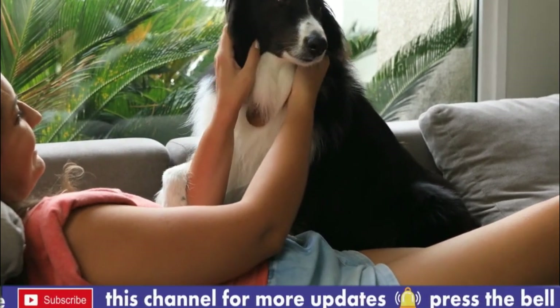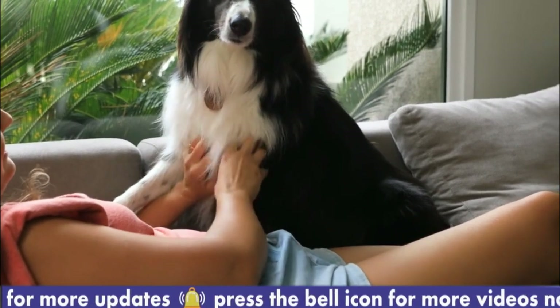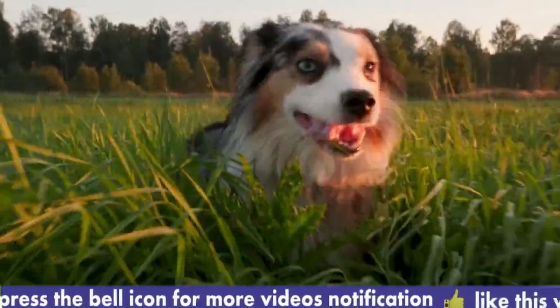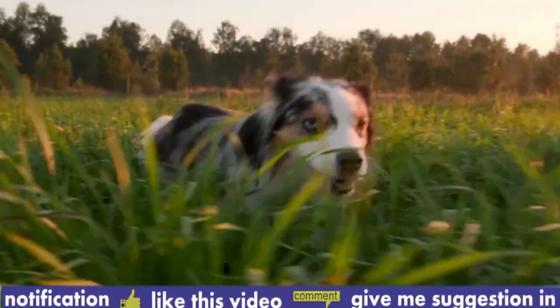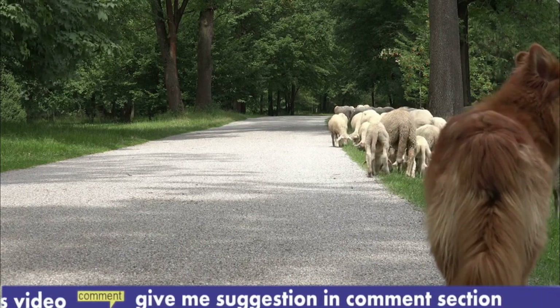Number 5, Grooming. The Rough Collie's long coat requires regular brushing to prevent matting and to keep it looking healthy and clean. The Smooth Collie's shorter coat is easy to maintain but still requires occasional brushing. Both types shed seasonally, so regular grooming is necessary to manage the shedding.